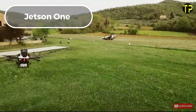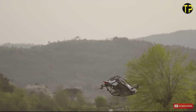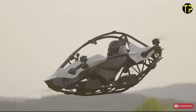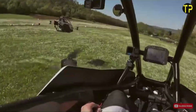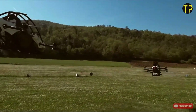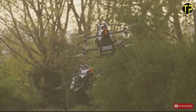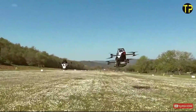Jetson 1. The Jetson 1 redefines personal mobility, offering a sleek, single-seat electric aircraft designed for anyone dreaming of flying. With speeds reaching up to 63 mph, it delivers a thrilling yet accessible aviation experience. This lightweight EVTOL vehicle combines cutting-edge technology with simplicity, featuring intuitive joystick controls and built-in safety measures like obstacle detection and a ballistic parachute. Its electric-powered system emphasizes sustainability, making it an eco-friendly choice for personal transportation or leisure.